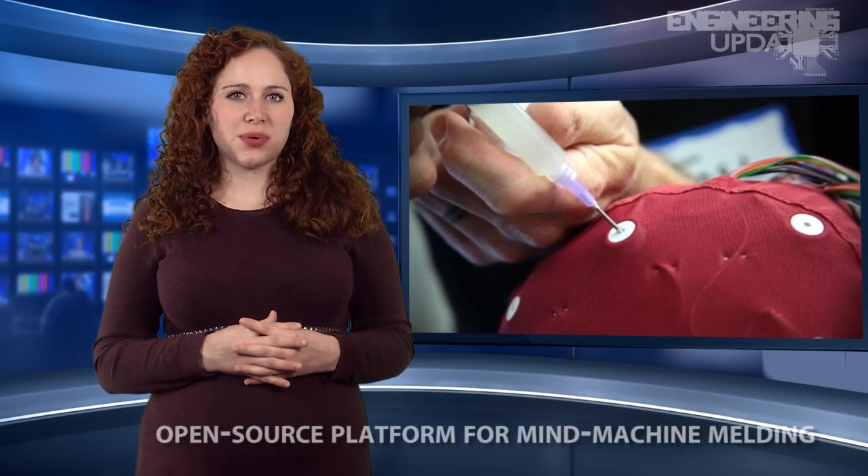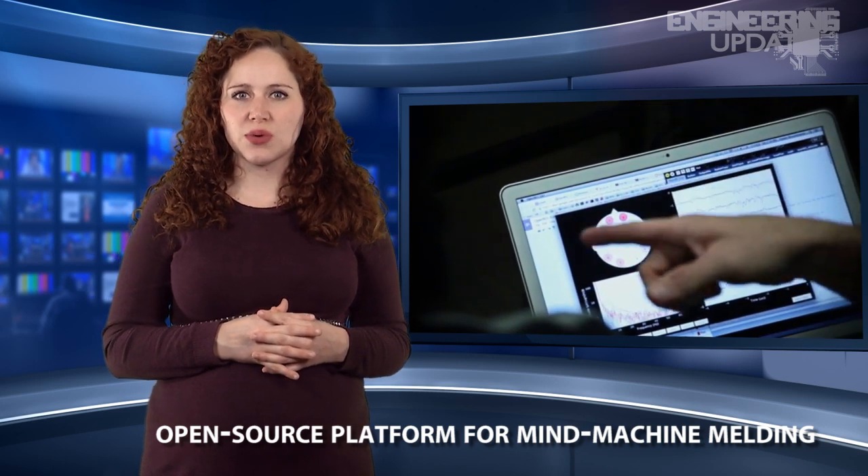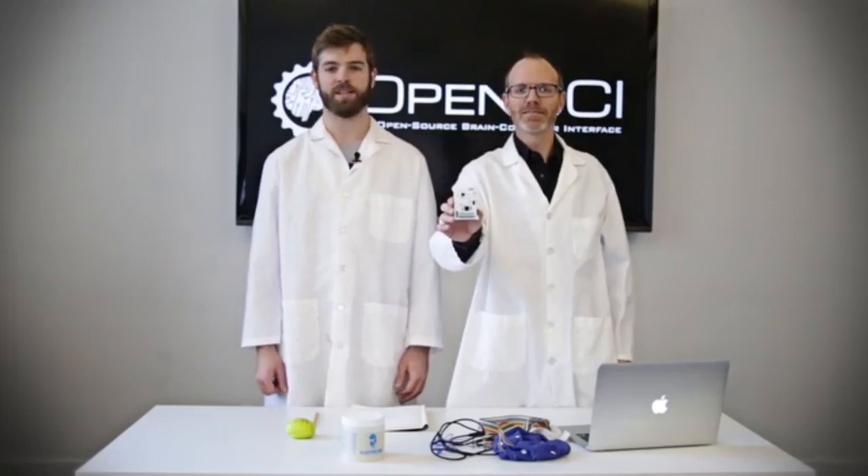The OpenBCI Kickstarter project is an EEG platform that simplifies viewing and utilizing brainwaves that engineers and hobbyists alike are sure to find intriguing. OpenBCI's founders created an alternative to similar systems through the use of an EEG chip that offers 24 bits and eight channels of recording, which is specifically designed to measure small EEG signals.